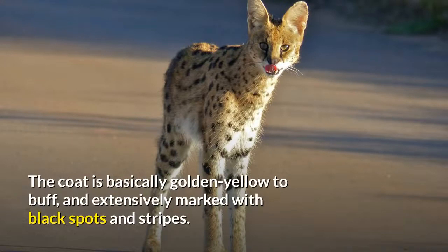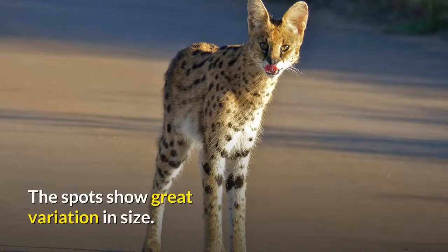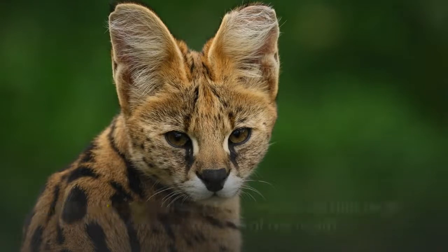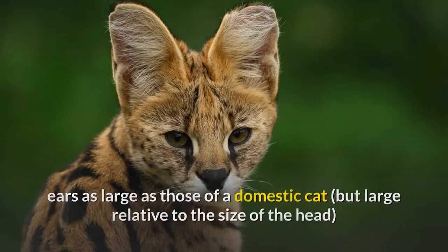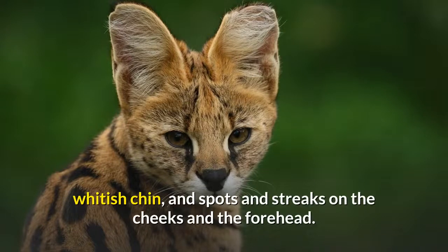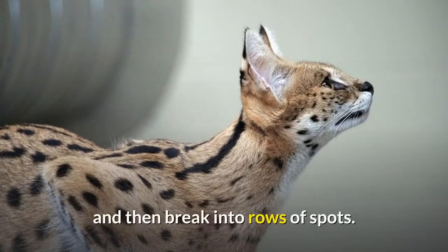The coat is basically golden yellow to buff, and extensively marked with black spots and stripes. The spots show great variation in size. Facial features include the brownish or greenish eyes, white whiskers on the snout and near the ears, ears as large as those of a domestic cat but large relative to the size of the head, and black on the back with a white horizontal band in the middle, whitish chin, and spots and streaks on the cheeks and forehead. Three to four black stripes run from the back of the head onto the shoulders, and then break into rows of spots.